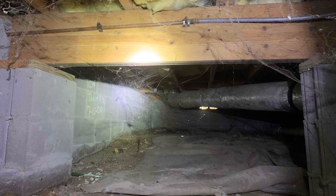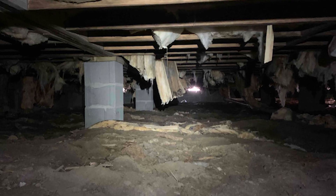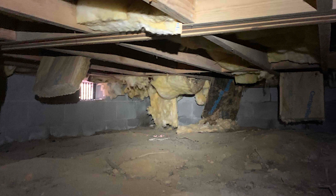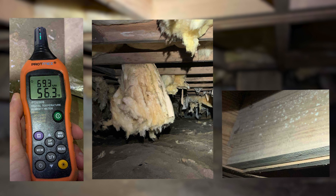A homeowner in Clio, Georgia contacted Lowcountry Foundation Repair with concerns about moisture in the crawl space. With a free inspection, our specialists found high humidity levels, falling insulation, and mold growth on the joist.